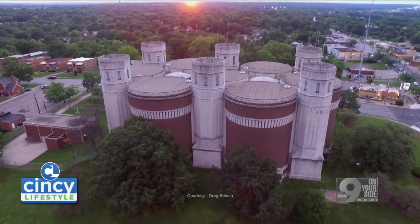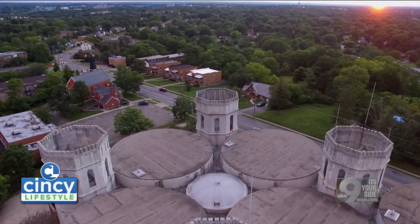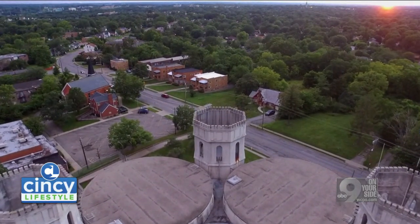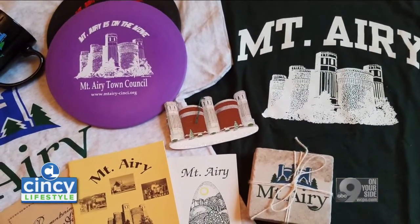The water towers sit on the highest point in Cincinnati — the highest naturally occurring spot in all of Hamilton County. And they're a focal point for our community just because they are so iconic.